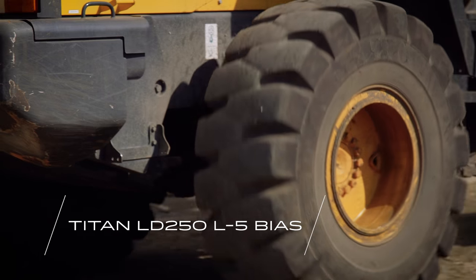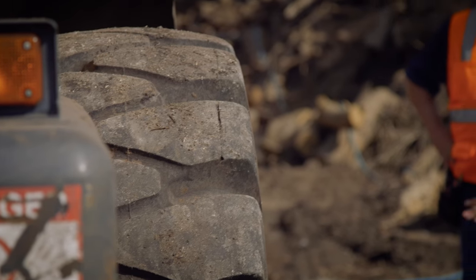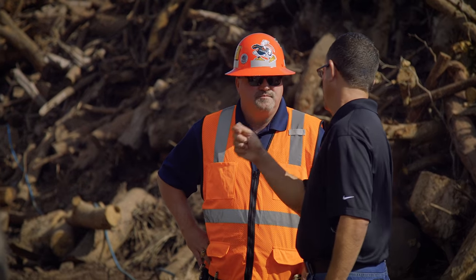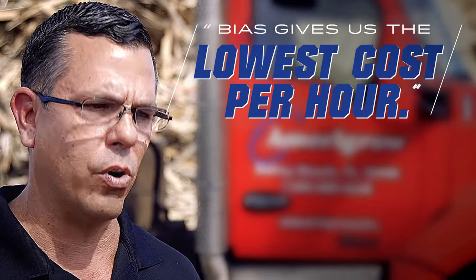It's been a great experience so far with the bias tires and minimal issues. Being a Titan National Account customer, they've really come out and have been able to track cost per run hour on the loaders, which is really what it comes down to. Bias gives us the lowest cost per hour.